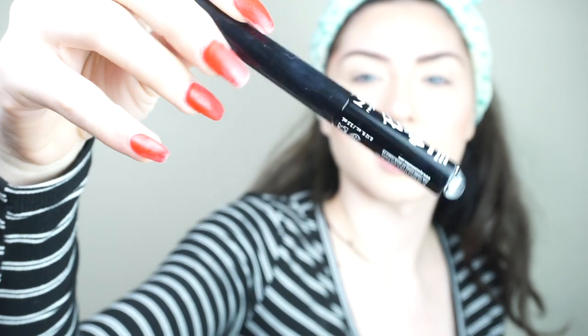I'm using NYX Epic. You can just brush through it a little bit better with this brush. If you use a brow gel on it, it's not as easy to control.